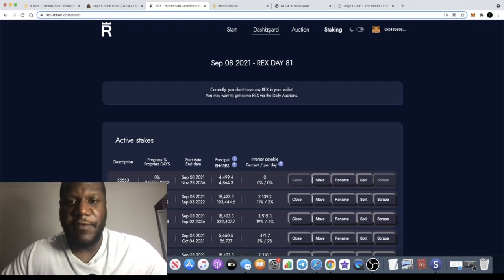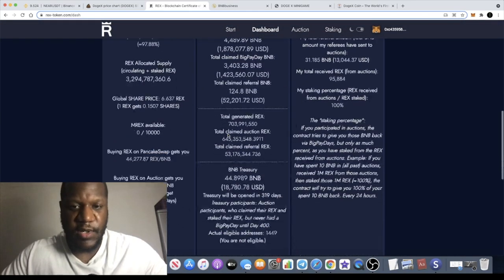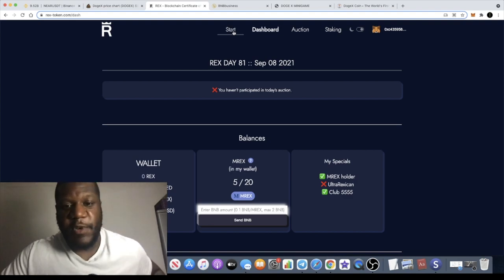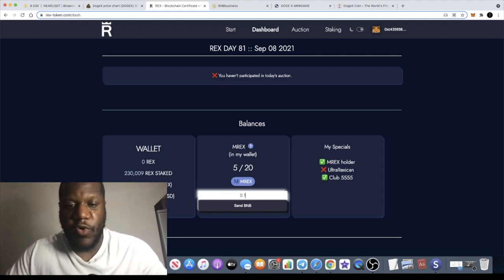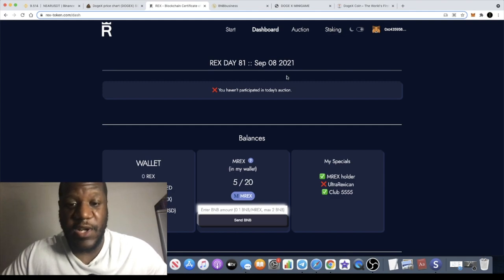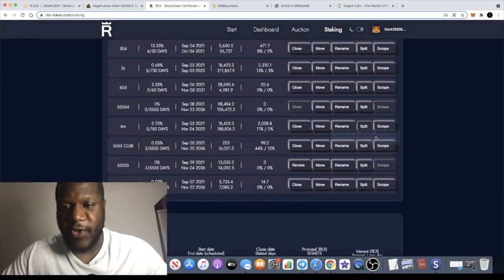Remember, REX is a certificate of deposit - it's like a clone of HEX but on the Binance Smart Chain. I actually sold my T-Rex token because I don't really need it - I was up about 3-4x on T-Rex. For people telling you to buy T-Rex: if you're not going to be referring anybody, you probably don't really need to buy T-Rex. If you buy the mRex token - the minimum is 0.1 BNB, I put about 0.5 BNB and got five tokens - mRex enables you to scrape your interest from your stakes.